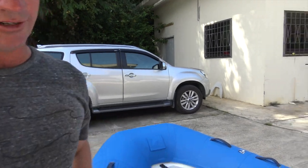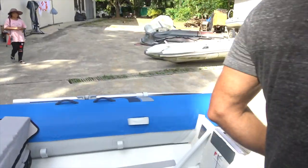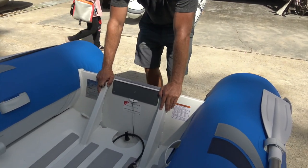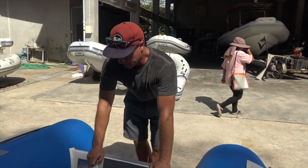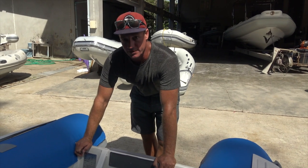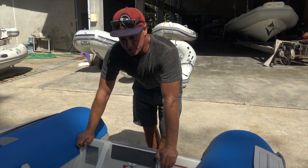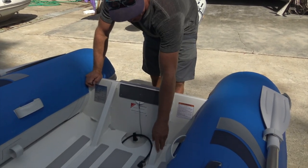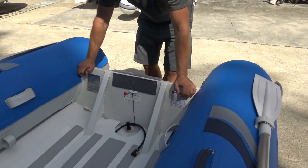Working your way down to the transom — this is really solid, you can see how it's well reinforced. We're going to be running a 15 horsepower but it's actually rated up to 25 horsepower for this size, and six people.